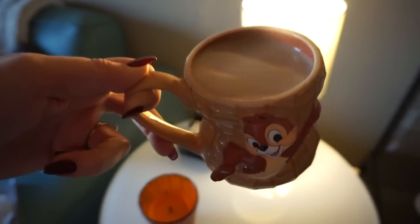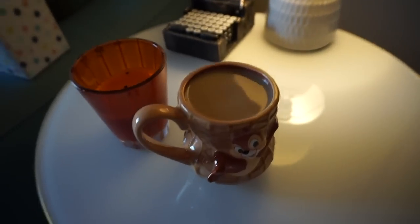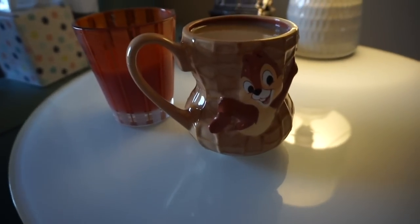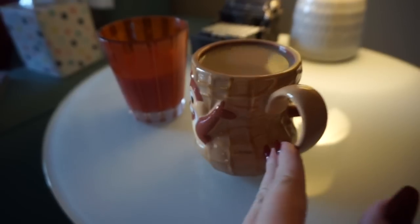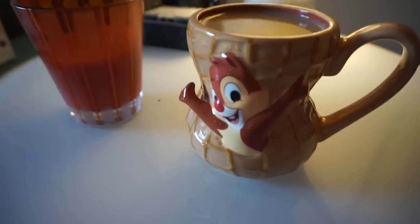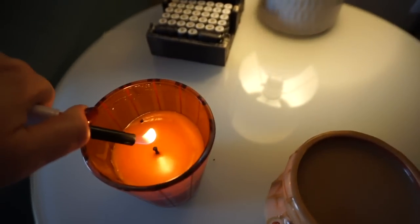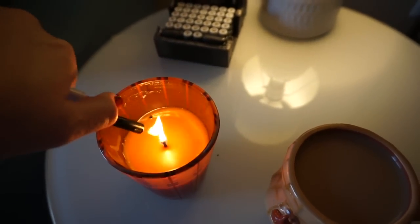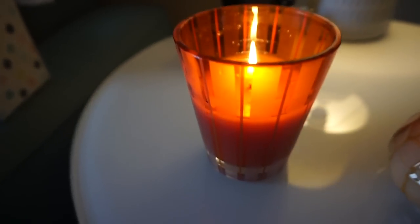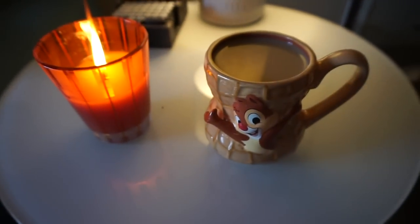Another fall morning, another fall mug. This one looks like a peanut and it has Chippendale on both sides, so I think it's a fall mug — very autumnal. And of course, always lighting candles all day, every day. Nothing brings coziness like the scent of this pumpkin chai. So good morning.